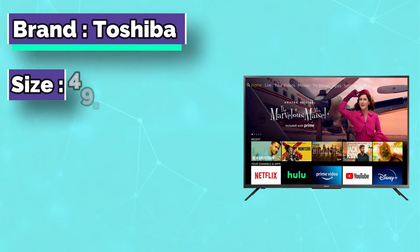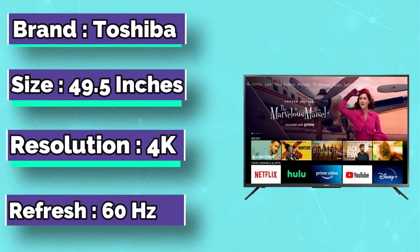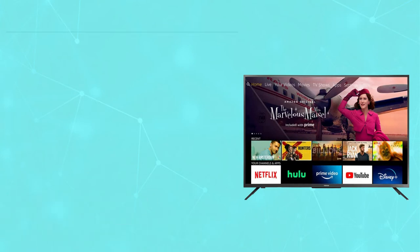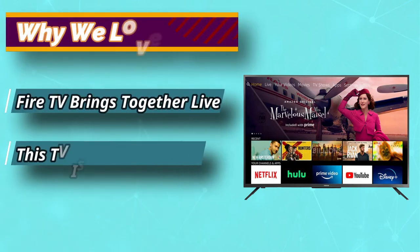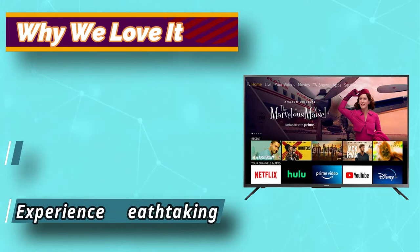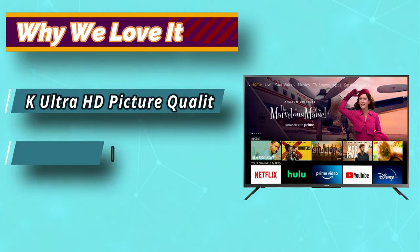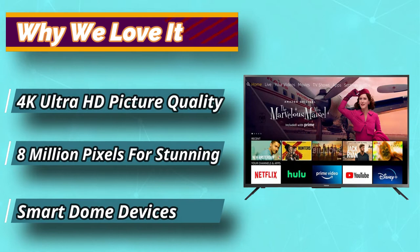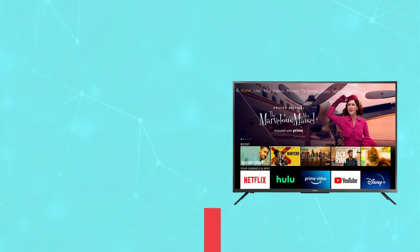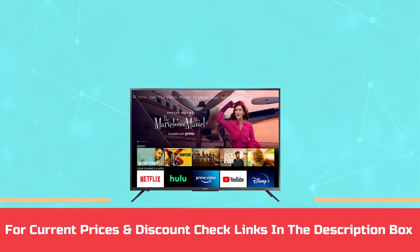Experience breathtaking 4K Ultra HD picture quality with more than 8 million pixels for stunning clarity, deep contrast, and vivid colors. Watch movies and TV shows come to life in Ultra HD. Dolby Vision HDR delivers enhanced 4K HDR picture quality with an expanded range of contrast and superior brightness. For current prices and discounts, check the links in the description box.